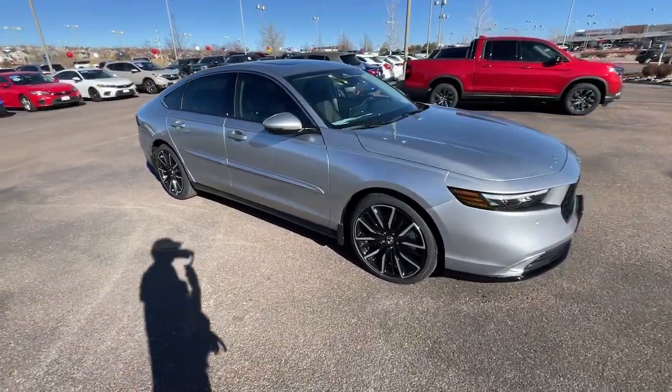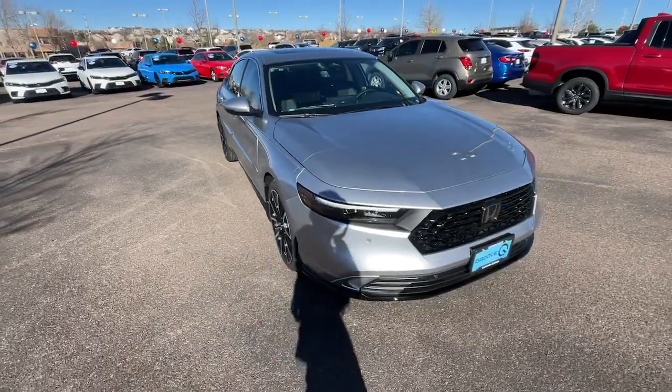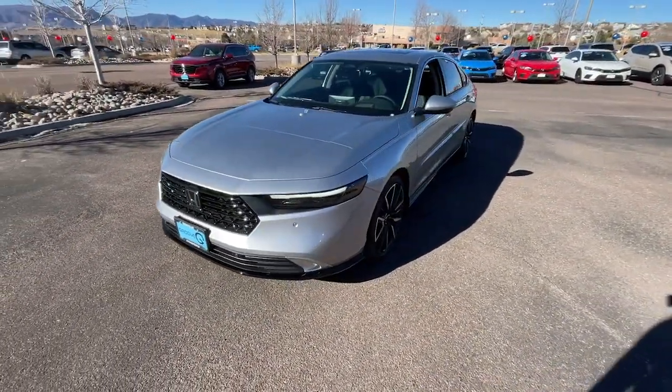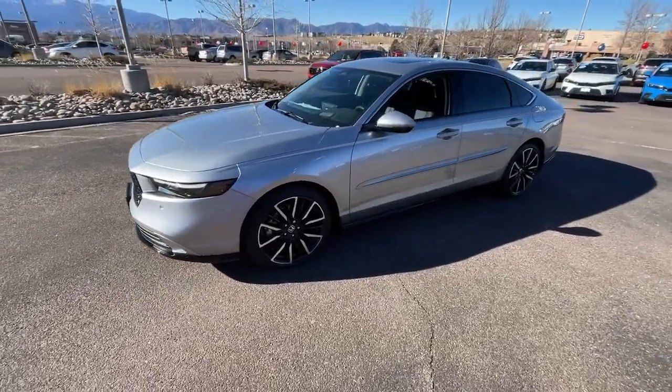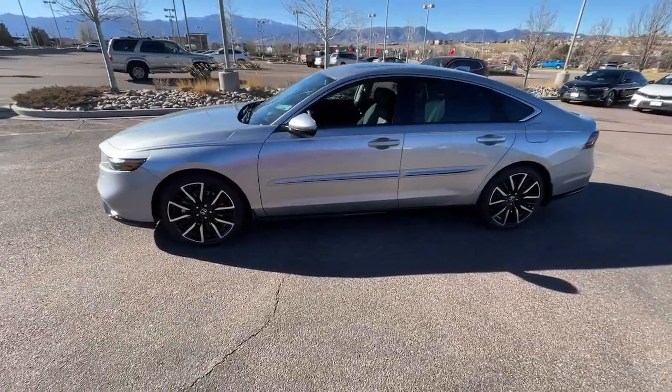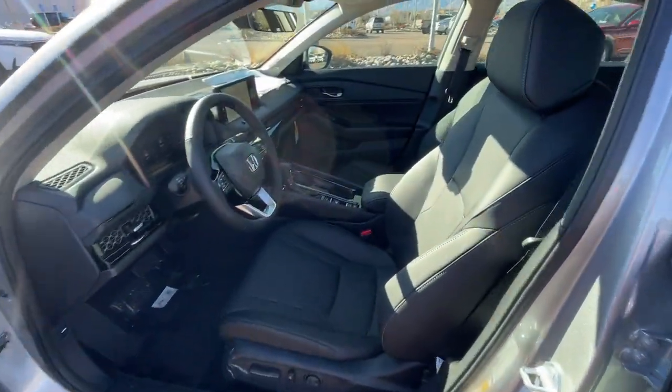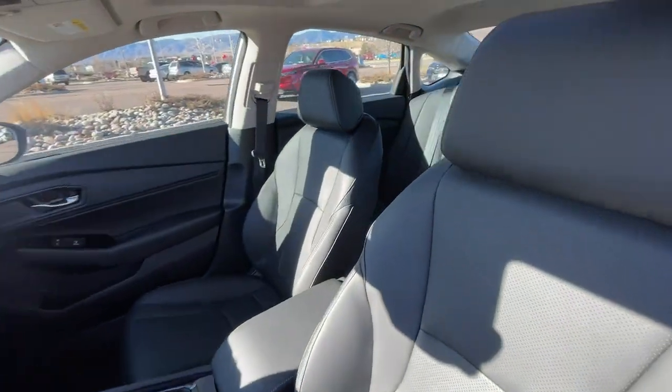These are just some of the great options this vehicle comes with: Apple CarPlay and/or Android Auto, heated and/or cooled front seats, head-up display, keyless entry, moonroof, navigation system, heated rear seat, premium sound system, power passenger seat, and heated mirrors.